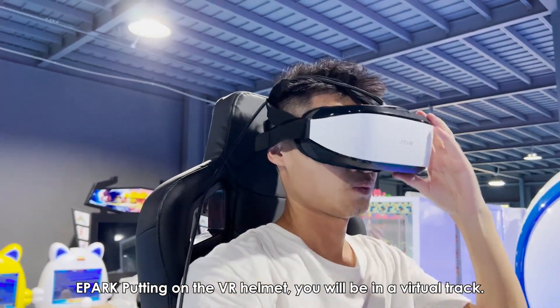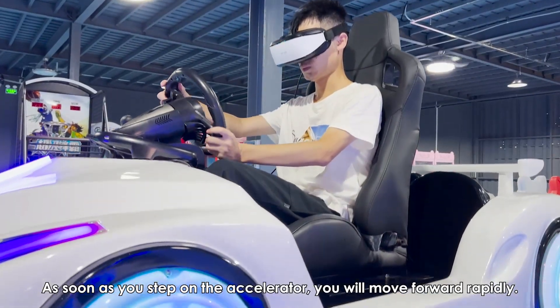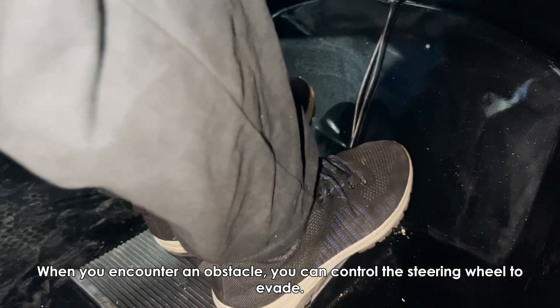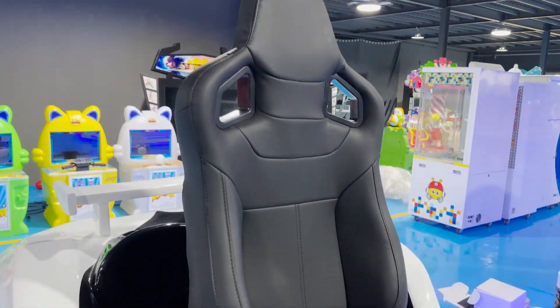Putting on the VR helmet, you will be in a virtual track. As soon as you step on the accelerator, you will move forward rapidly. When you encounter an obstacle, you can control the steering wheel to evade.